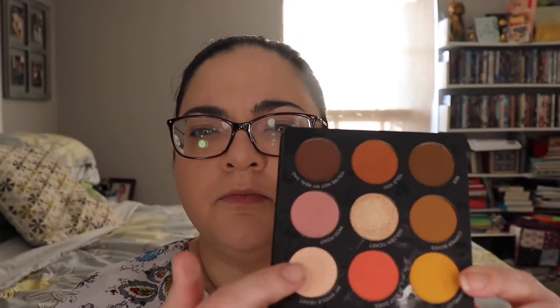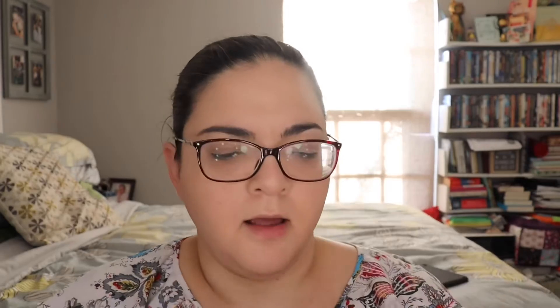I already have my foundation on - I put on The Ordinary serum foundation, the light serum formula, which I really really like. I'm just going to probably use these four shades right here and let's start with a clean brush - Scott Barnes number 62.